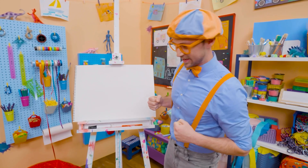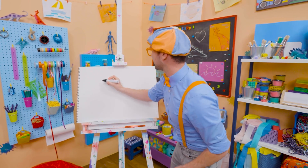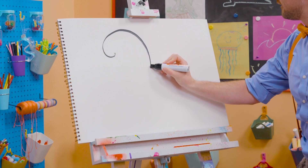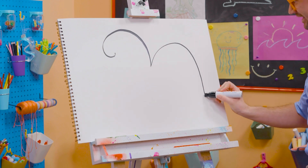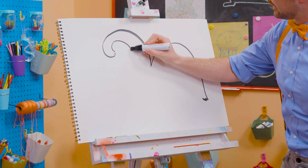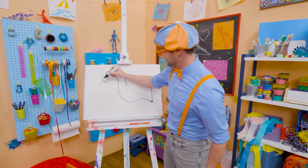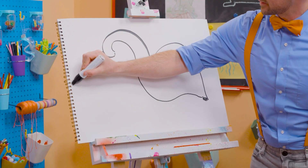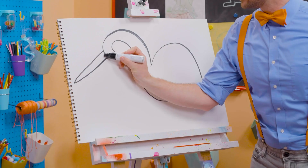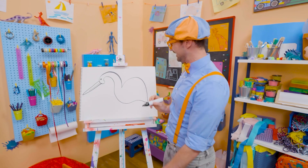Why don't we draw a stork together? Okay, here we go! Let's draw a big marker, and then start with the head! There we go! And the body! A little squiggle! Wow, it's starting to look like a bird! First, let's draw the big, long bill. Yeah, it's kind of like a triangle, right? And then here we go! And the eyeball! There we go!